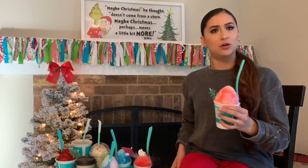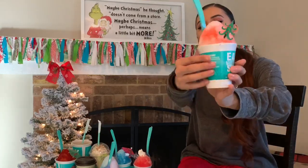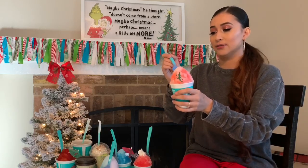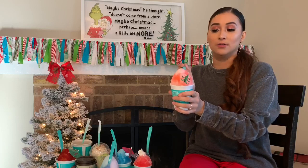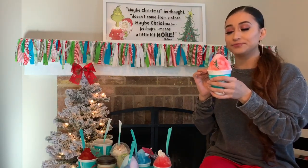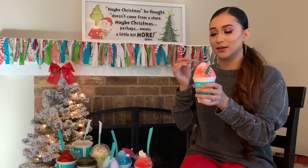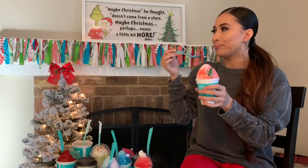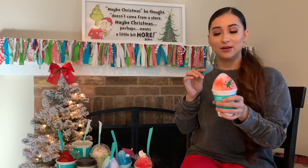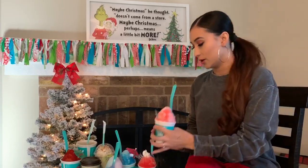This one is called Candy Cane and it's got a Christmas tree on it — it kind of looks like a candy cane. I think this is peppermint. Ignore my dogs, they do this every time. It kind of tastes like a watered-down candy cane, but nonetheless it's still pretty freaking good.